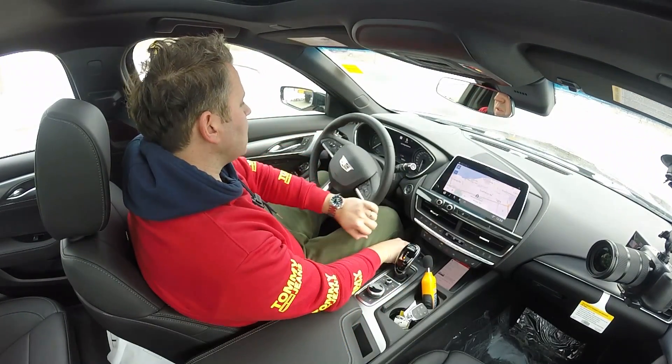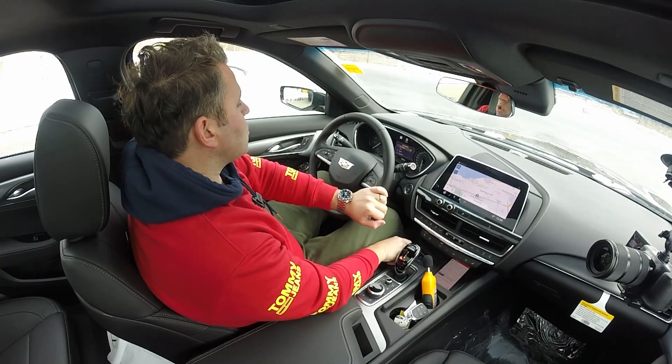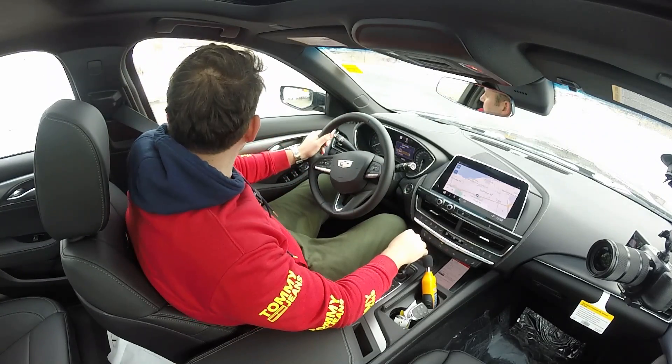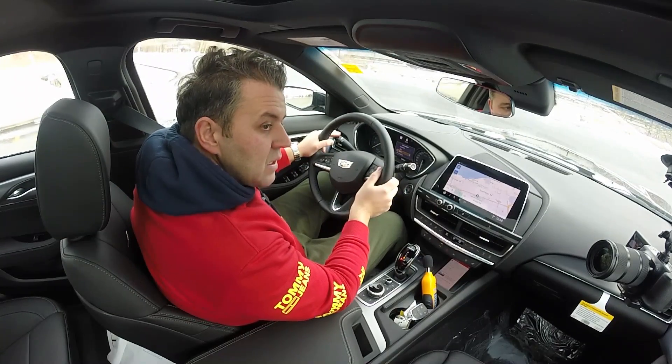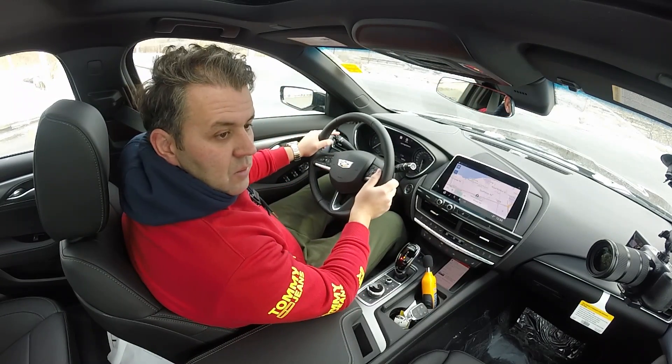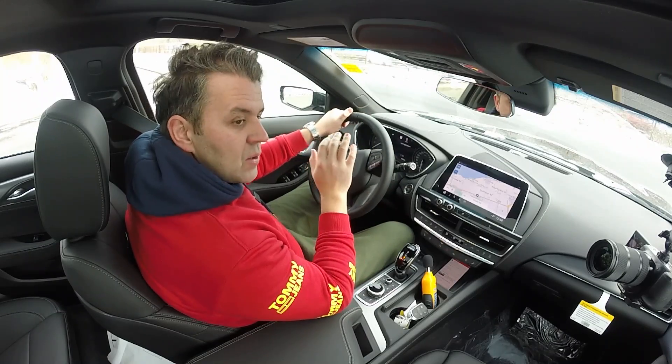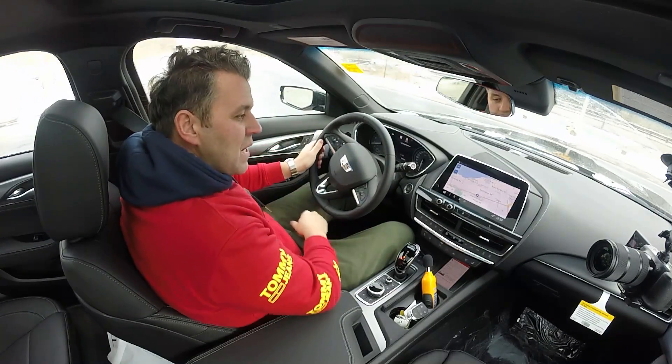We have My Mode, Tour, Sport, Snow, and I modes. We're going to put it into sport mode. Even in comfort mode, I feel the V6 would be the better choice.